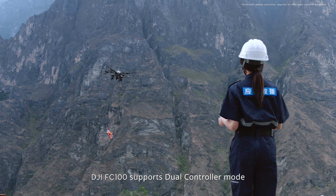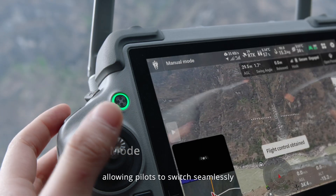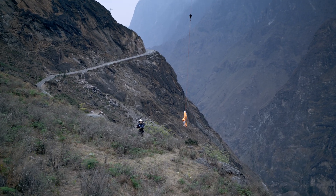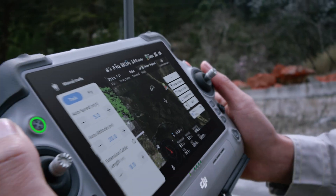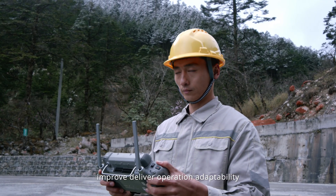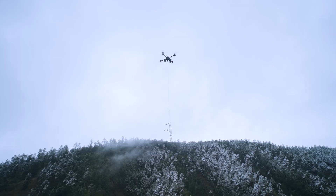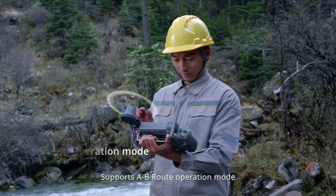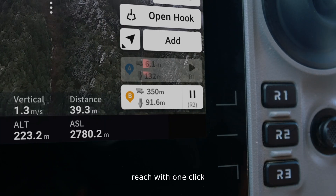The DJI FC 100 supports dual controller mode, allowing pilots to switch seamlessly, operate flexibly, and collaborate efficiently. The new DJI delivery app is simple and easy to use, improving delivery operation adaptability. It can display a terrain laser point cloud map in real time to assist in landing and cargo release. It also supports A-to-B route operation mode for fast positioning of unloading points, reachable with one click.